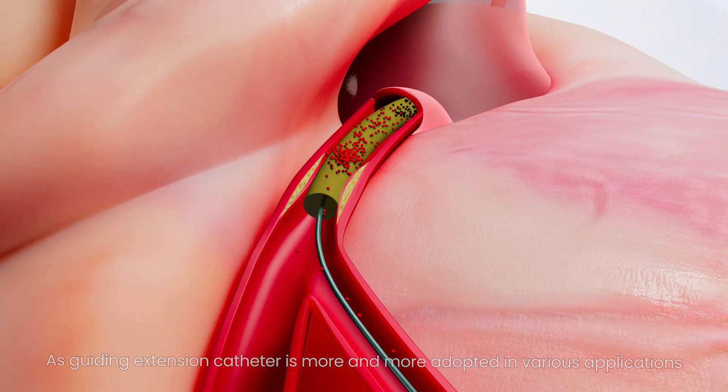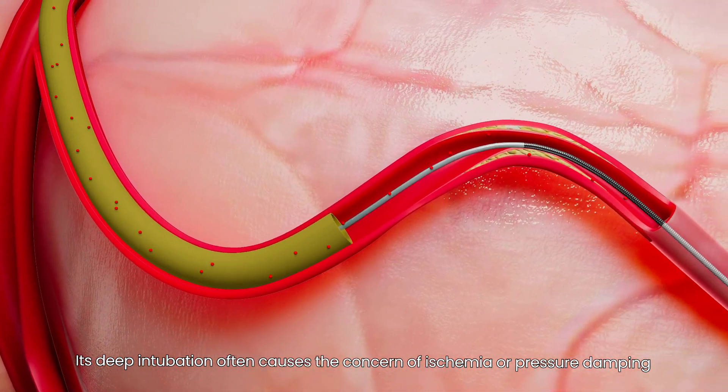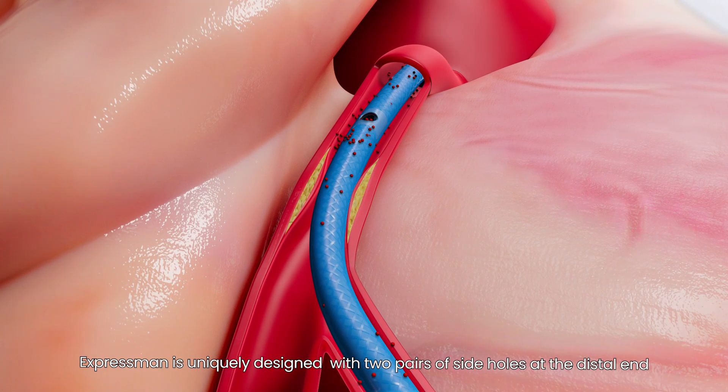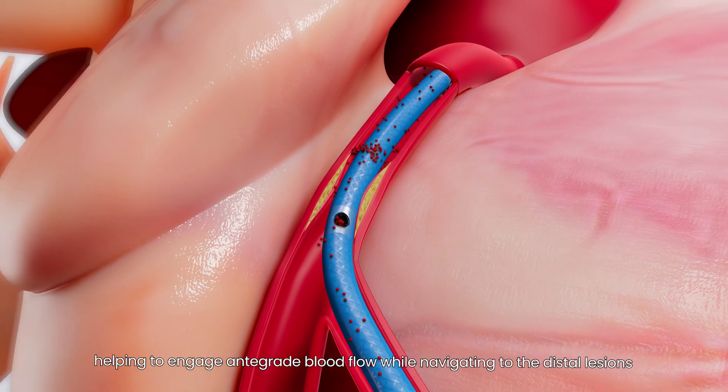As guiding extension catheters are more and more adopted in various applications, deep intubation often causes concern of ischemia or pressure damping. To mitigate this risk, Express Man is uniquely designed with two pairs of side holes at the distal end, helping to engage antegrade blood flow.